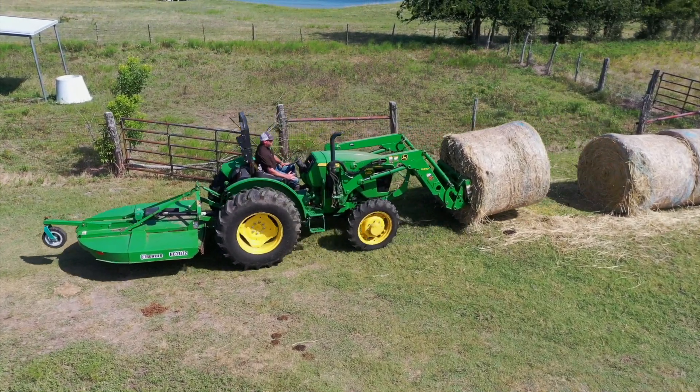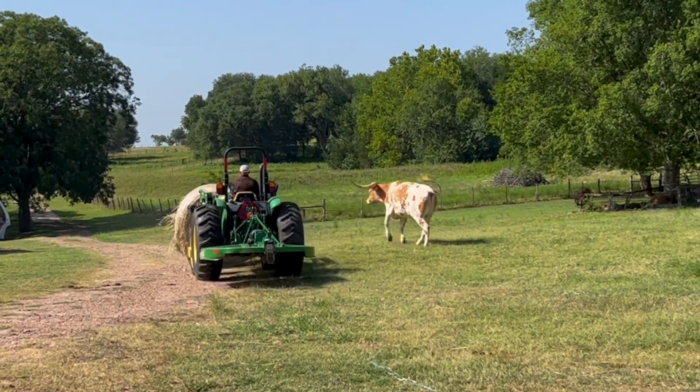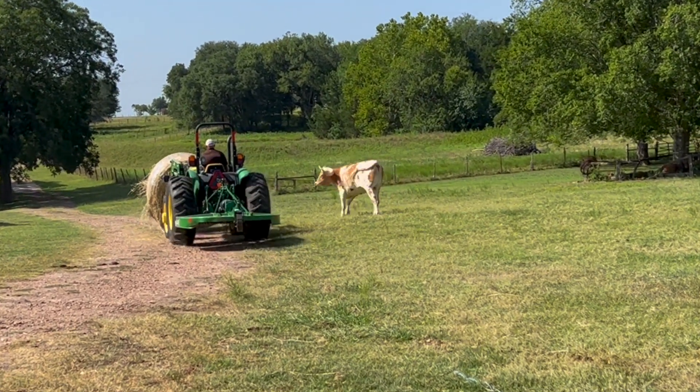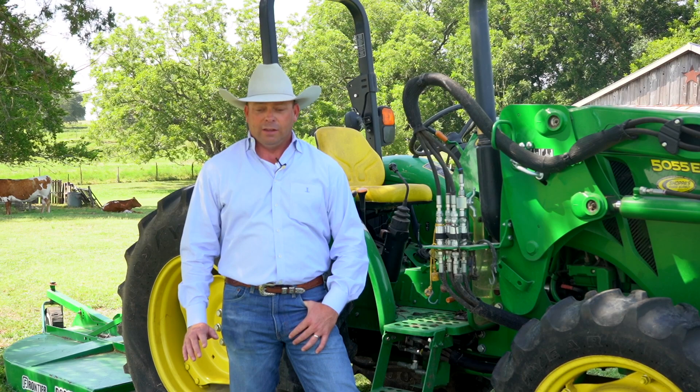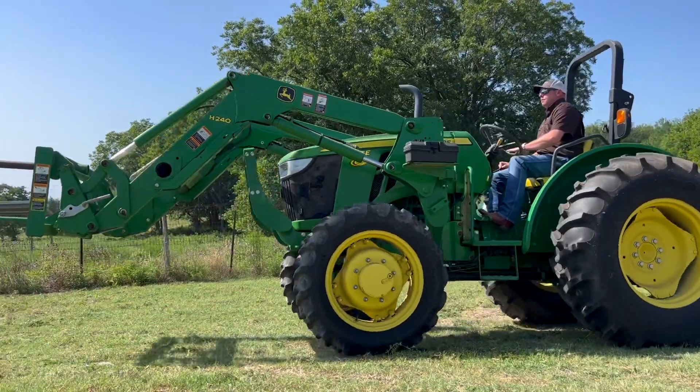Buying equipment from Shoppers Farm Supply is very easy for me. A simple phone call to my sales rep — he puts all the paperwork together for me, he does exactly what I want, how I want it, gets it over to me, and the buying process couldn't be simpler.